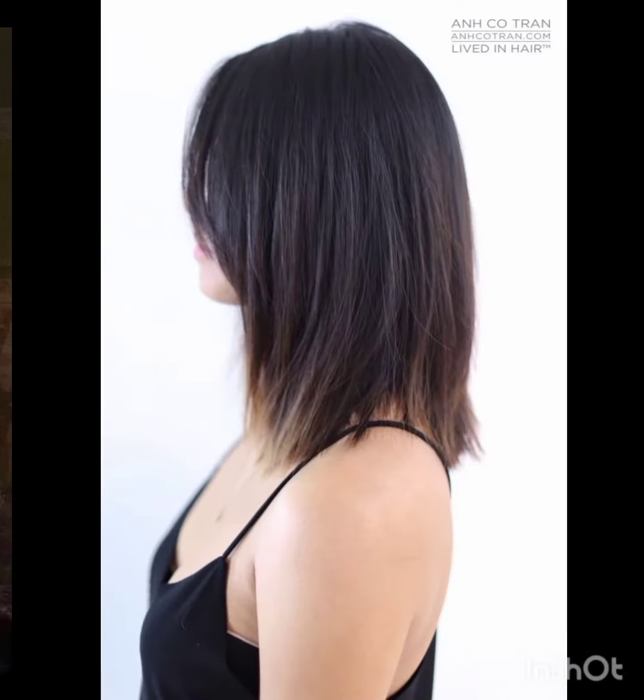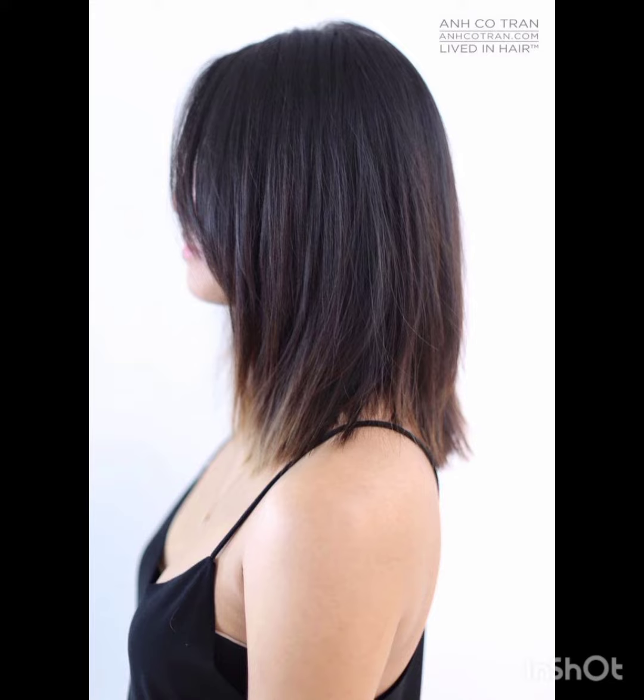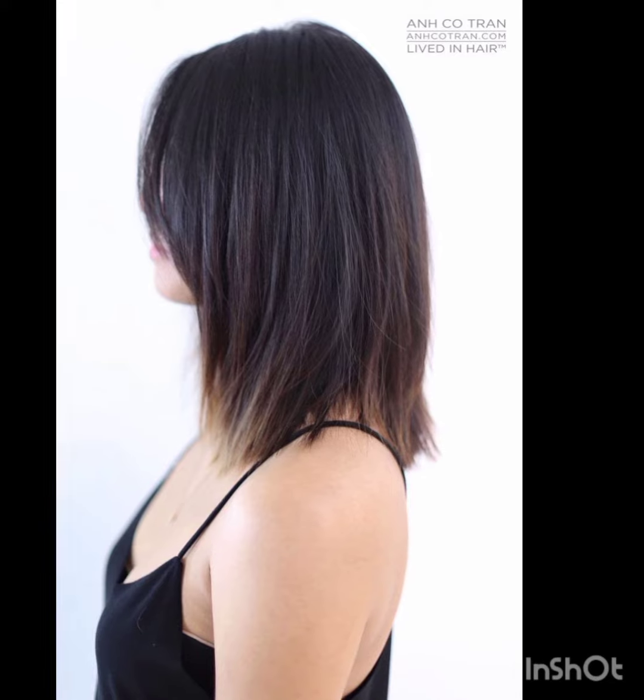How are you? I hope you are enjoying good health. Most welcome in my YouTube channel Amazing Hair Cuts. In my videos, I am going to show you pixie cuts with accessories. A pixie cut is a short hairstyle that